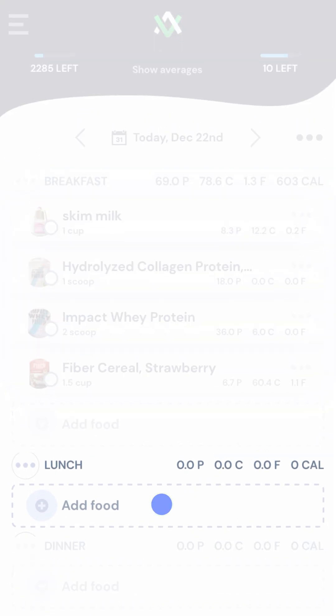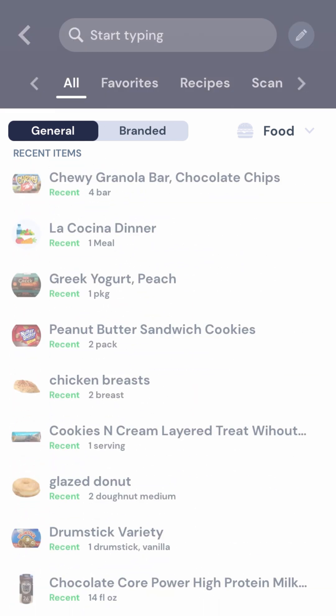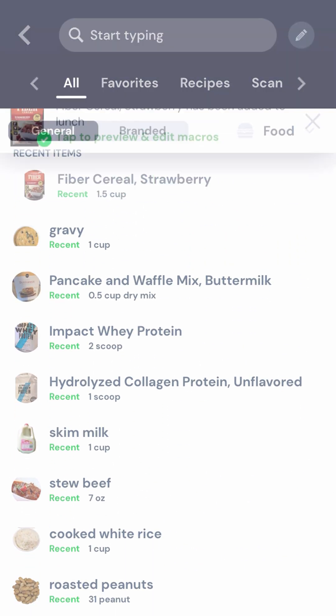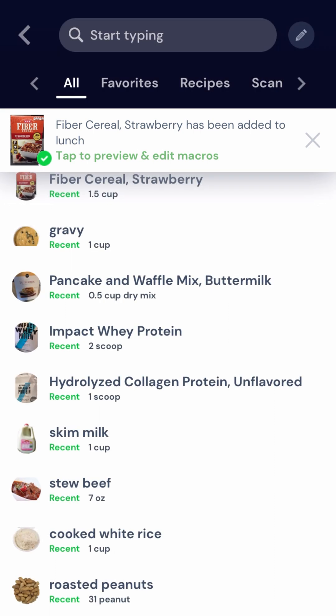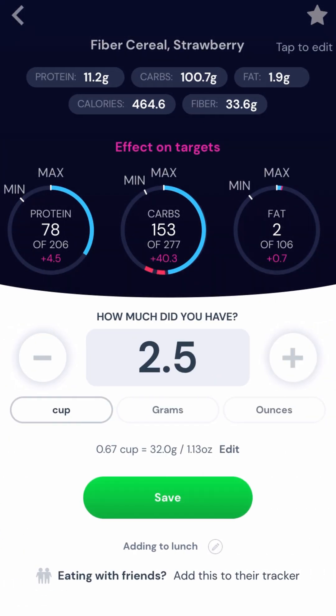As you add more and more food to the tracker you'll notice a list of recent items grow. We're all creatures of habit so you'll likely find yourself one-tapping to quickly add these quite often. It defaults to the last serving size you added, but if you need to change this you can. You can edit it through the toast that pops up or by tapping on the item in the tracker after it's been added.